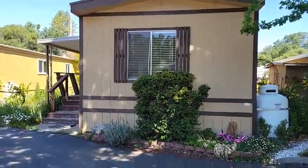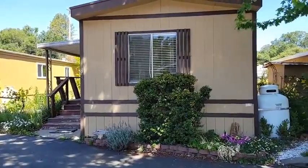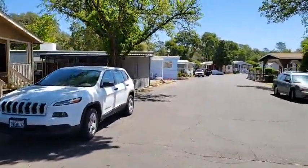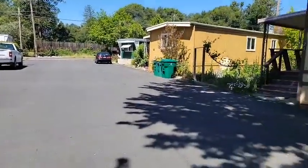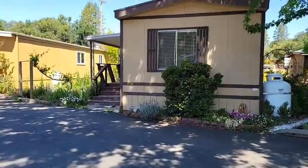Good morning, I'm Jacqueline with Absolute Realty and this morning I'm out in front of the Oak Lane mobile home park here in Shingle Springs. This is a family all-age community right off Ponderosa Lane in Shingle Springs, very close to shopping, retail, and restaurants.